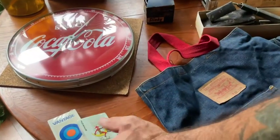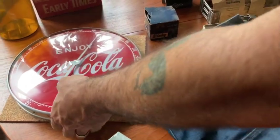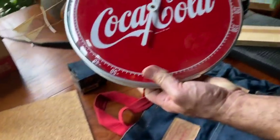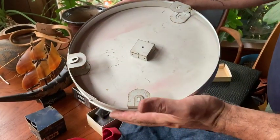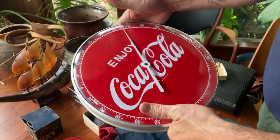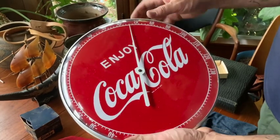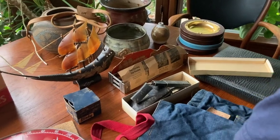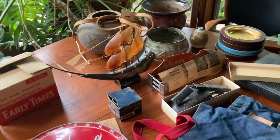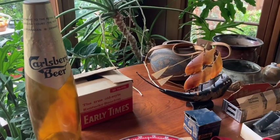A couple of vintage cigarette cards. Here we go — this is a cool Coca-Cola 'Enjoy Coca-Cola' thermometer. Made in USA. It's a vintage one. Not sure how old — probably from the late 60s, 70s. I forget when they started using 'Enjoy.' For any Coca-Cola collector out there. Carlsberg beer advertising, little display piece, in plastic.